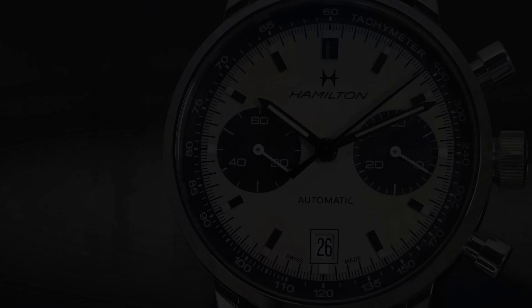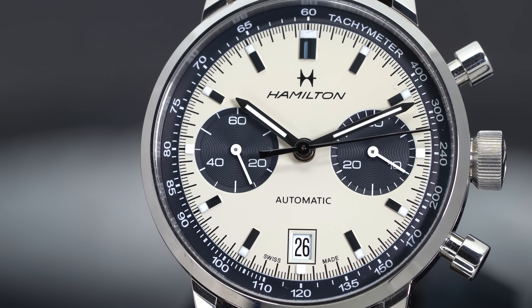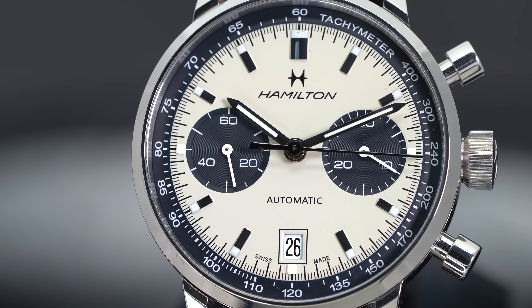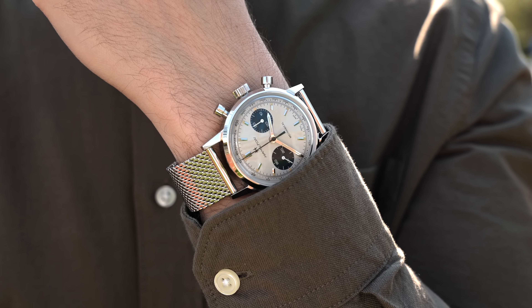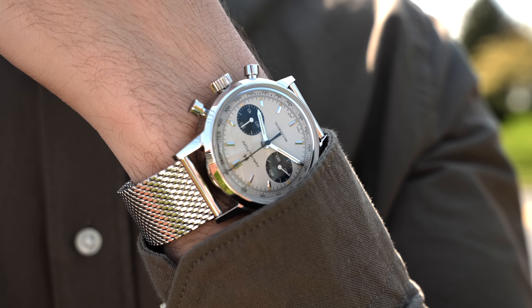Next up, we have a watch that I would say is a great alternative not only to the Daytona but also the Premier B01 — the Hamilton Intramatic or Chrono H line. I'll mention both together because they share similar attributes; one being automatic and one being the manual winding variant. I have complete videos on these models on the channel, so definitely check those out. But personally, this is one of my favorite options for a chronograph in that $2,000 range, and I think it's one of the best entry-level Swiss mechanical chronographs you're going to find on the market.